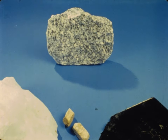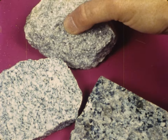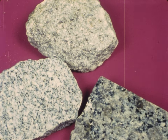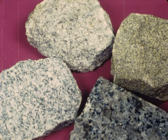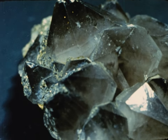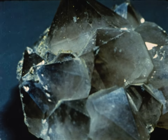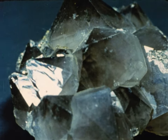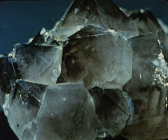Rocks are mixtures of minerals. Granite from different places may have different amounts of quartz, feldspar, and mica, and even include other minerals. But a mineral, like quartz, is always made of the same chemical elements in the same proportions. All quartz, wherever you find it, has two atoms of oxygen for every atom of silicon.